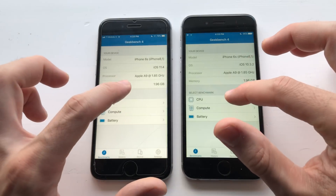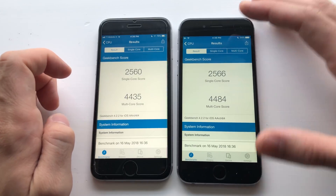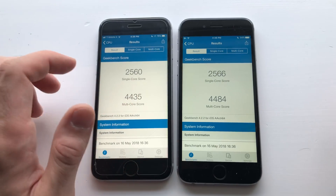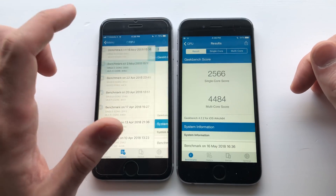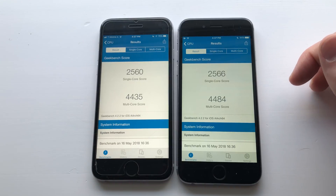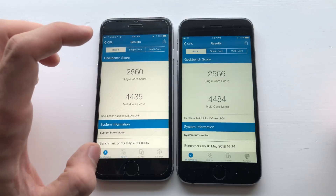Now guys, for the Geekbench 4 test results. iOS 10.3.2 has a higher score here guys. Yeah, single core is about the same. Multi-core score was higher here guys. Usually when I was testing on iOS 11.4 beta 4, this was getting a better multi-core score. Now this one is even lower than beta 1. The first beta was actually lower, but then all the other betas were higher than this one.